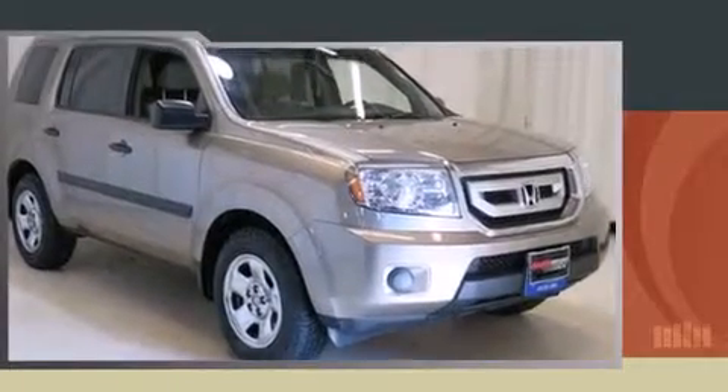Here's a great deal on a 2010 Honda Pilot. A 3.5-liter V6 engine pairs with a sophisticated five-speed automatic transmission, providing a smooth and predictable driving experience.